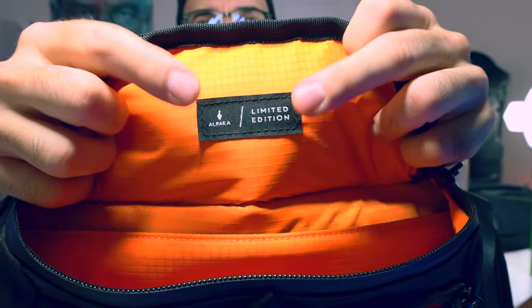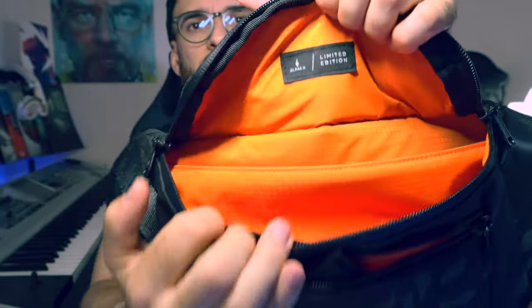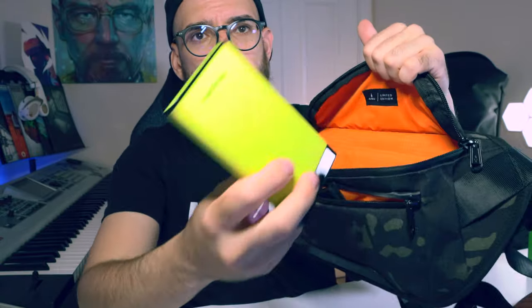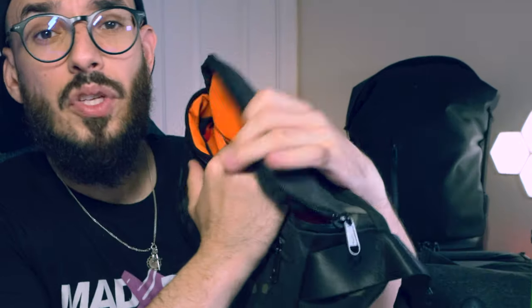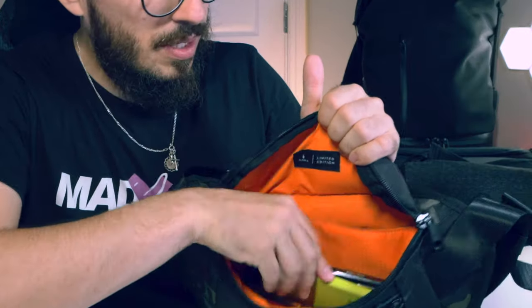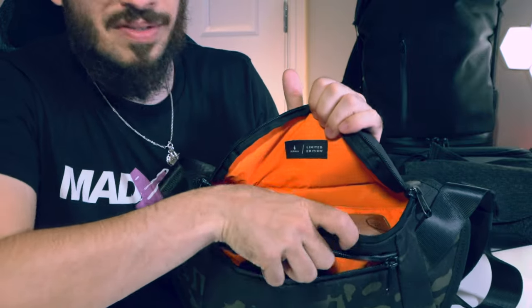When you open the main compartment, you'll see the Alpaca logo saying 'limited edition' inside. You'll find a main compartment where you can put a battery, for example. When we talk about space — let's see if a Nintendo Switch fits — and definitely it does fit, and it's not jogging around, so it's exactly the perfect size if you use a Nintendo Switch. Inside you also have space for your phone, a battery, sunglasses, and headphones.